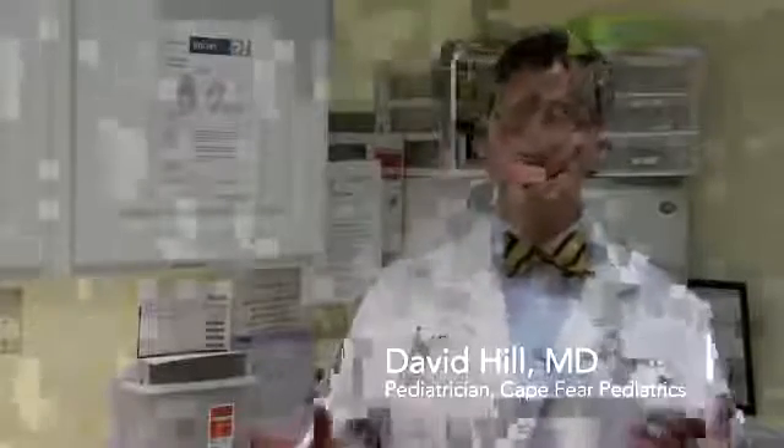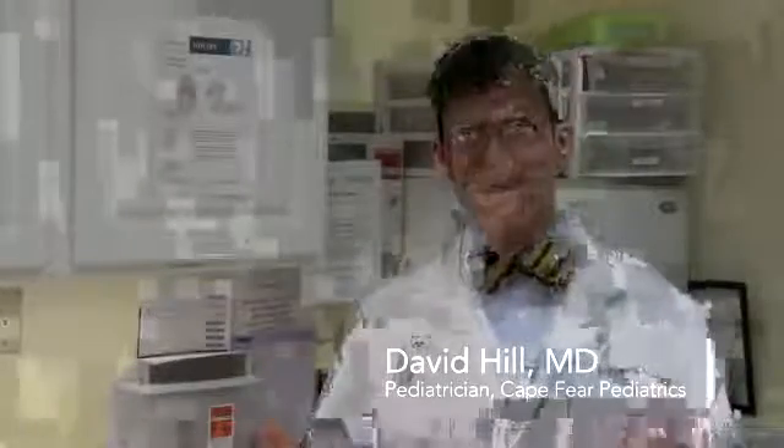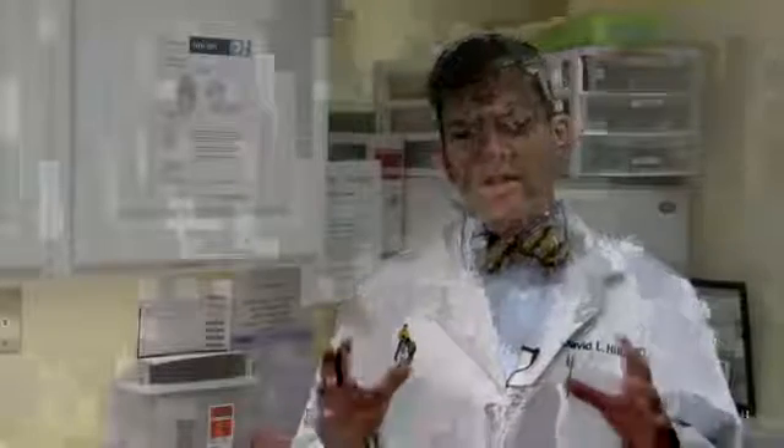I'm David Hill and today we're going to talk about Hepatitis B vaccine side effects in infants. A lot of people ask me, do I need to get my infant vaccinated against Hepatitis B? They're not going to use IV drugs, they're not going to have sex with anybody. Why are we doing this now instead of later?